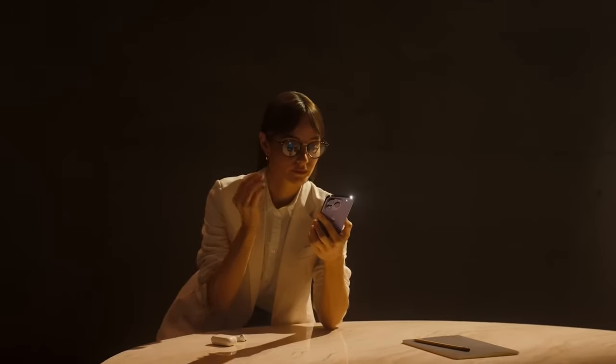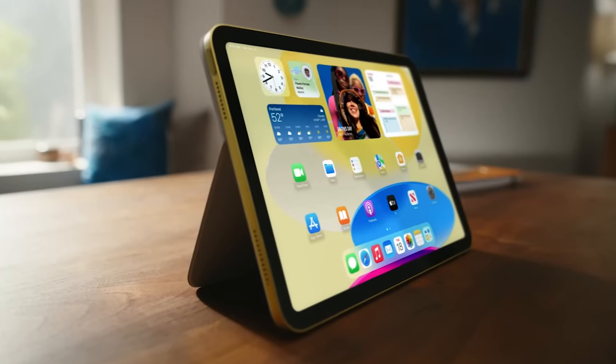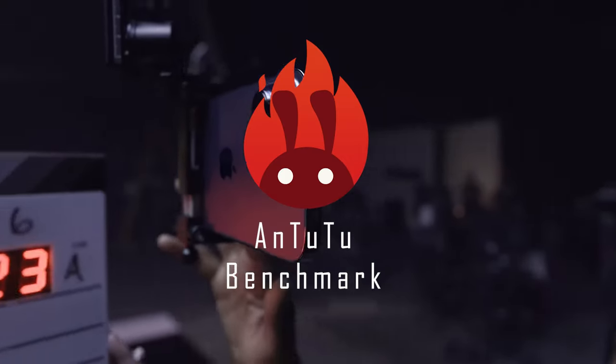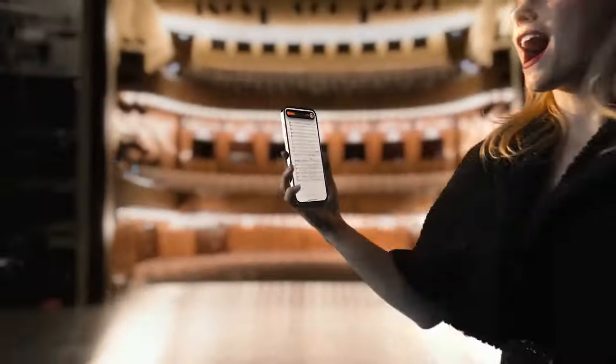Hey there, tech enthusiasts, welcome to X-Tech Countdown. Today, we're diving deep into the realm of Apple's most powerful and benchmark-topping devices, as per the Antutu benchmark. We'll unveil the devices, compare their Antutu scores, and discuss their key specs and prices.